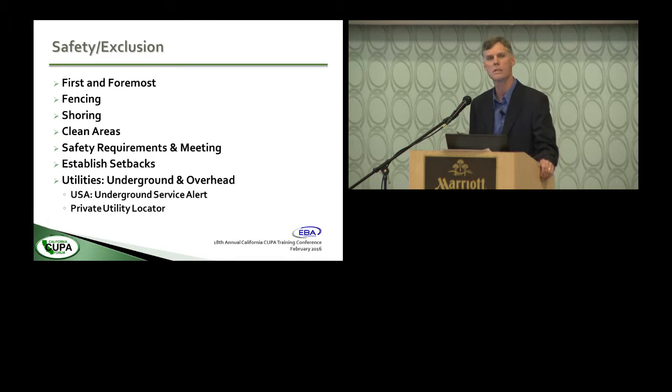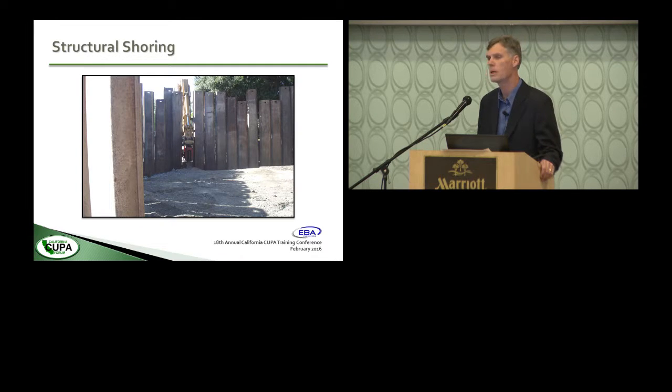Safety is first and foremost — fencing, shoring, clean areas. One important thing: underground service alert and private utility locators. Working in dense urban areas there's a plethora of utilities you can't see. If there's one thing that'll get you, it's a gas or electric line. Private utility locators are very good, but underground service alert utilities are often old, abandoned, or unknown, which can become an issue during the process.